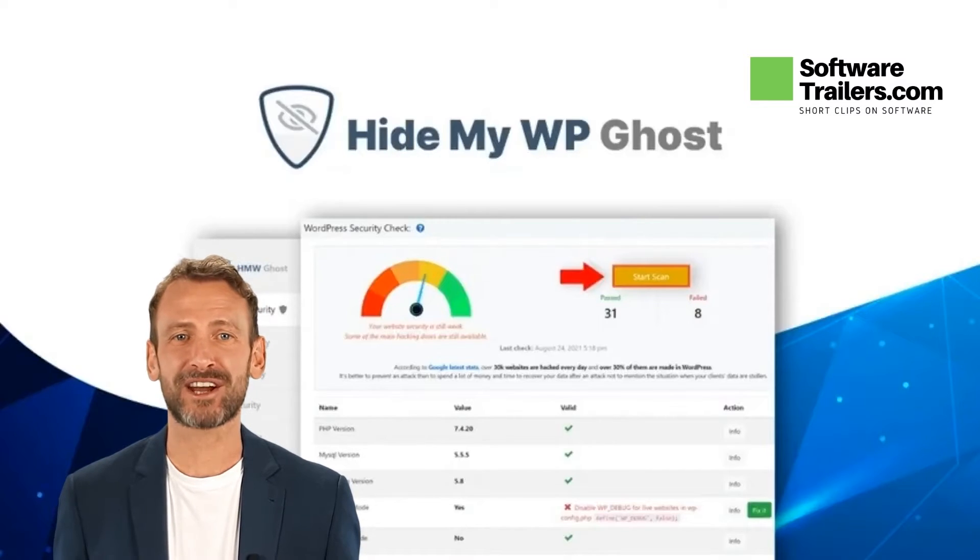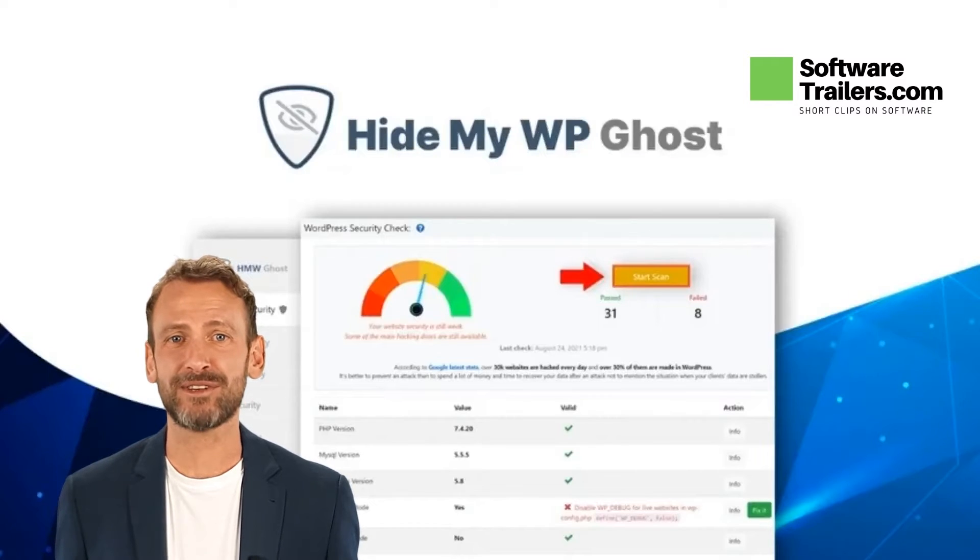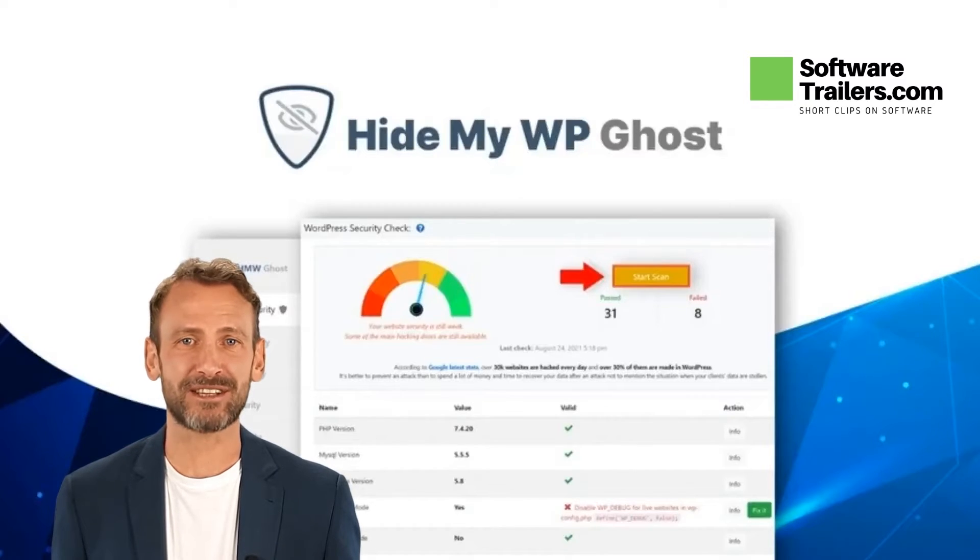Security of WordPress sites typically tops the list of concerns for new and experienced website owners alike. Here are the numbers speaking by themselves: over 100,000 secured websites were protected against over 1.6 million brute force attempts. In addition, as a complimentary action, over 9,000 emails were sent to alert the interested parties.